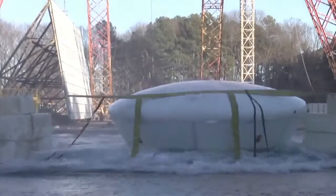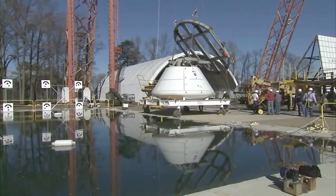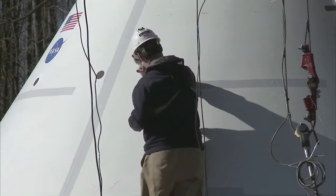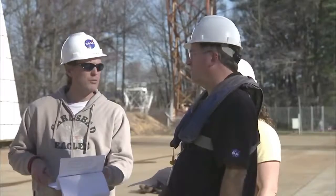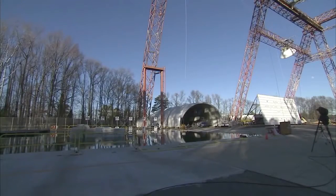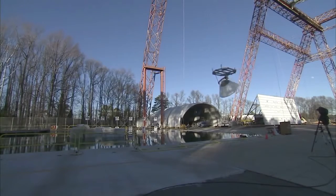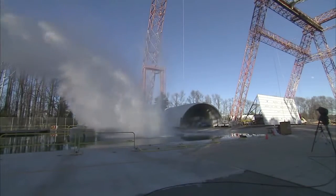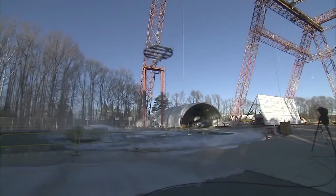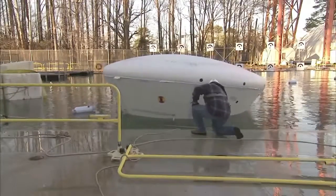The Orion Crew Capsule completed the last in a series of water drop tests at the Langley Research Center's Hydro Impact Basin. Testing of the 18,000-pound capsule, which began last summer, simulates various water landing scenarios. This one represented a worst-case landing in rough seas after a launch abort, with all parachutes deployed as the capsule, traveling about 47 miles per hour, hits the water at an extreme angle before rolling over into what's called the stable 2 position.